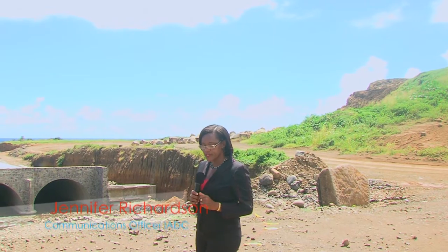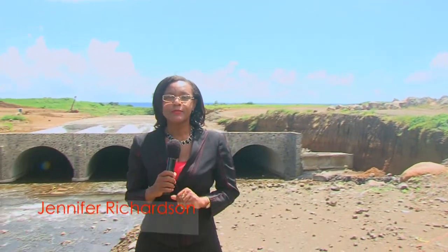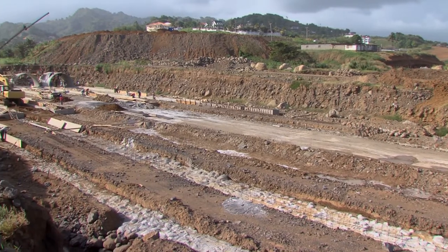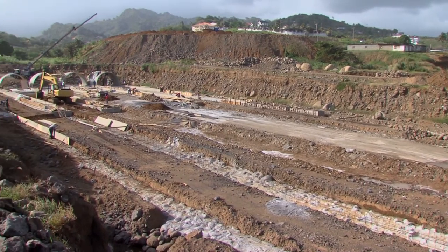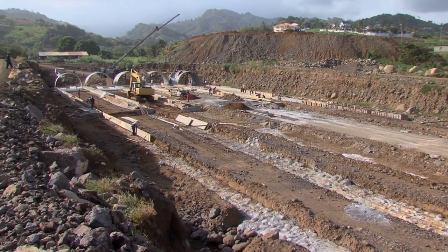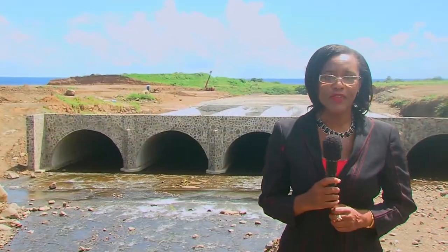While all of this was continuing, so too was the construction on the site, in particular the spanning of the Yambo River. To get a better insight as to what the path of the construction entailed, I spoke with technical advisor to the IADC, Leonardo Perez, whose responsibilities included the supervision of the spanning of the Yambo River.